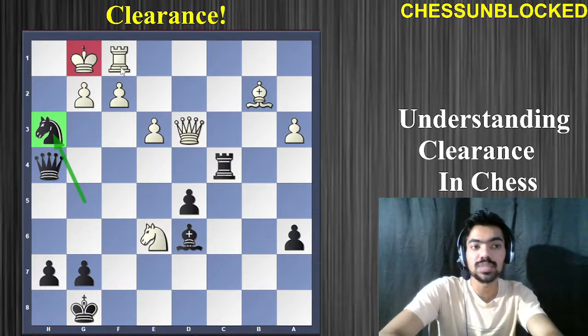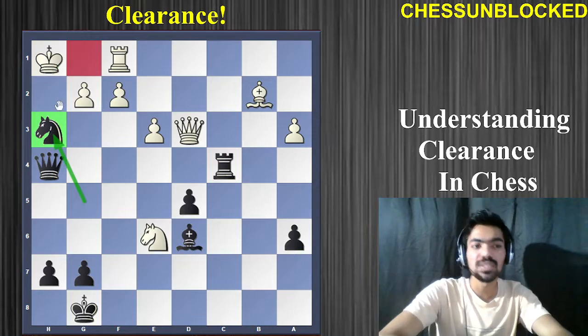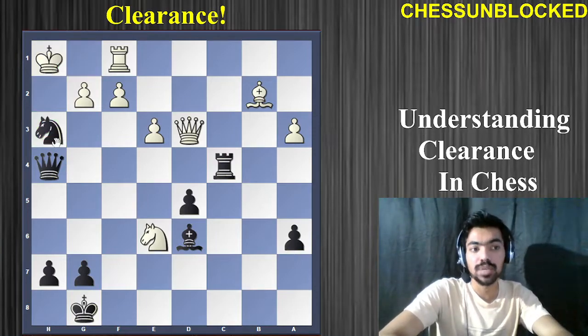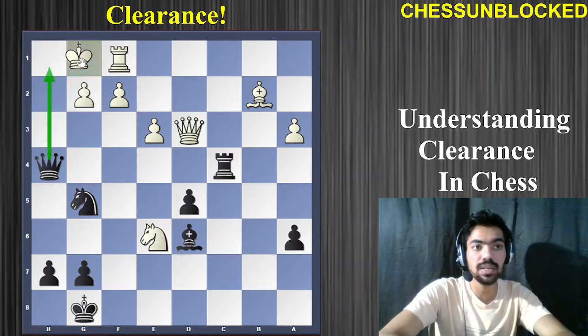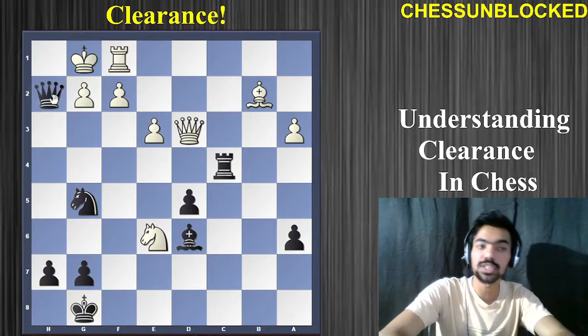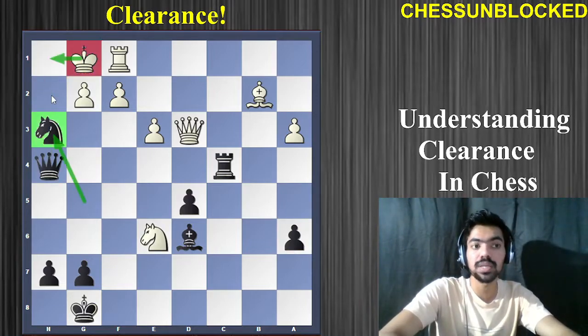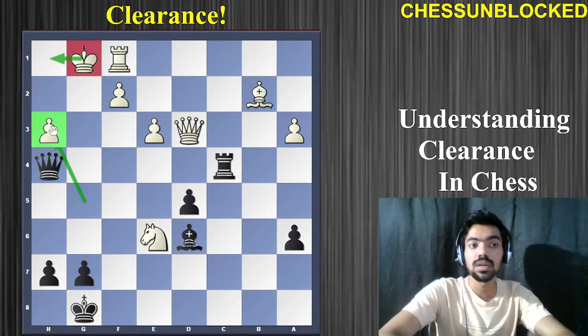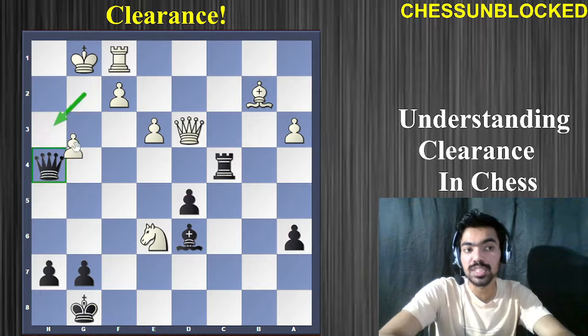He has only two options: he can either move his king to h1 or he can capture. King h1 is horribly bad because now knight to g5 is a discovered check from the queen. If king g1, then queen h2 is checkmate. So the knight has to be captured. Now, how do you open up the h file? How do you move the pawn away? If this pawn is cleared up, then queen h2 would be checkmate.